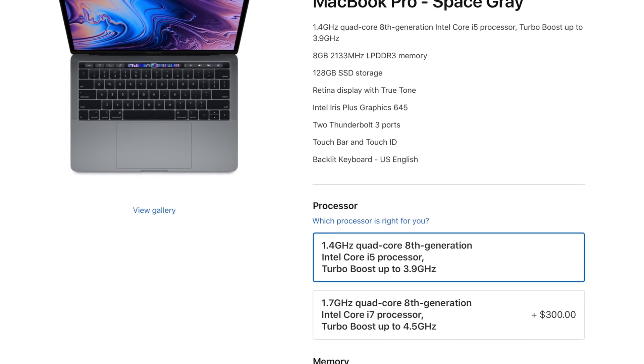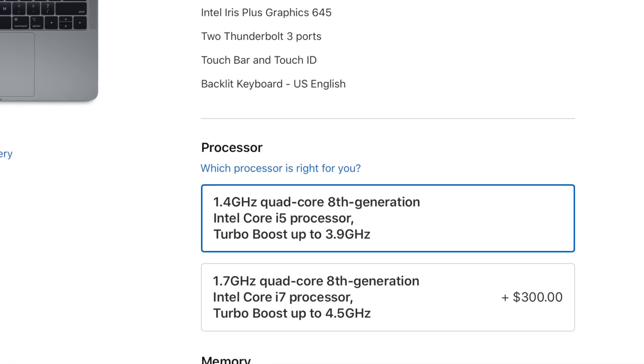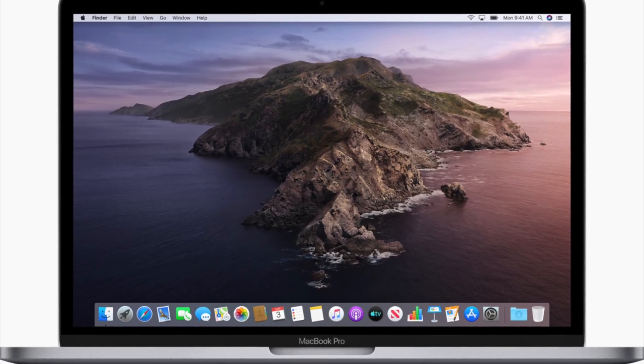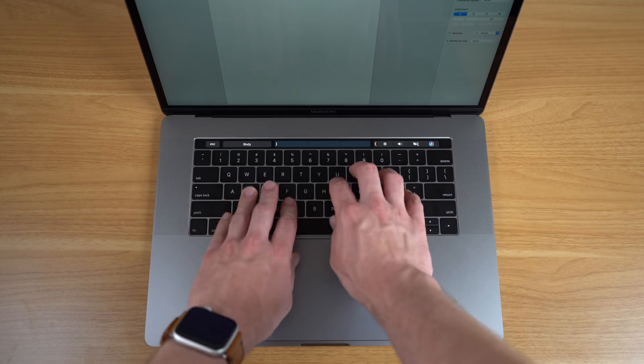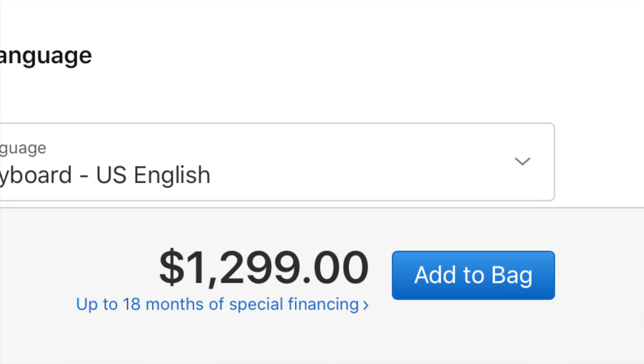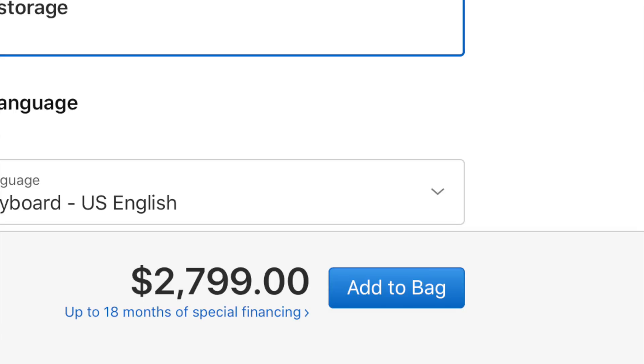As for the processor, we're getting a new 1.4 GHz quad-core 8th-generation CPU with Turbo Boost up to 3.9 GHz. For $300 more you can bump that up to an i7 processor at 1.7 GHz with Turbo Boost up to 4.5 GHz. On paper this seems like a pretty good upgrade to the entry-level MacBook Pro, which hasn't been updated since 2017 and came standard with a dual-core processor — so now the entry-level MacBook Pro comes standard with a quad-core. Like the MacBook Air, this is also coming with the new revised butterfly keyboard, and the product starts at $1,299, maxing out at $2,799.